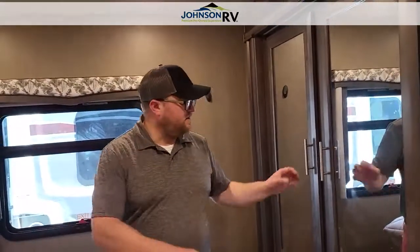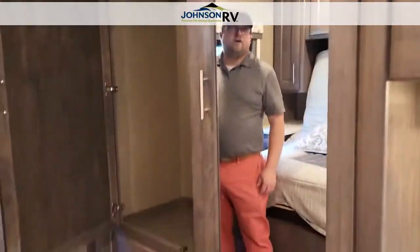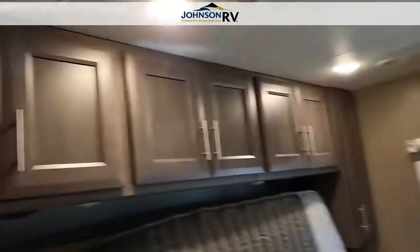Back here in the bedroom, you have your bed, a giant wardrobe right here, a TV, and then plenty of storage overhead.